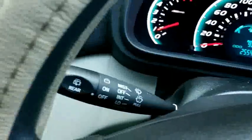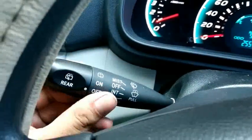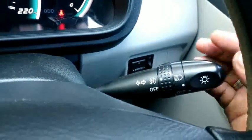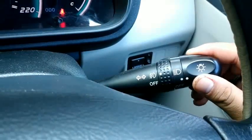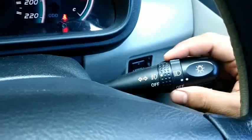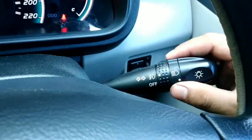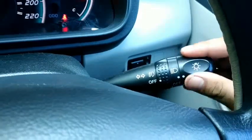Wiper-nya sudah bisa intermittent, bagus, ada rear wiper juga. Di sini ada tombol untuk menyalakan halogen atau fog lamp, lampu besar, dan lampu senja.